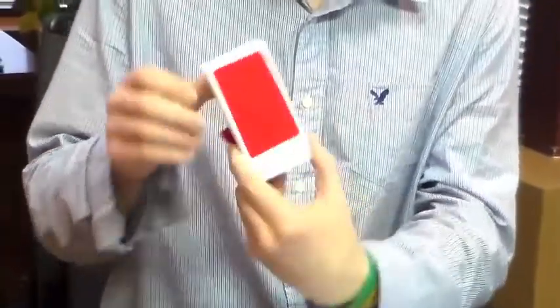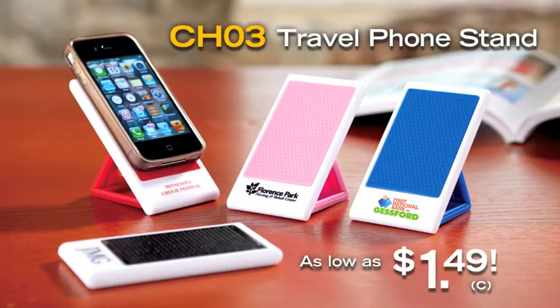Its locking fold-out mechanism holds your phone securely. It comes in four gray colors. Take a stand with the Travel Phone Stand.